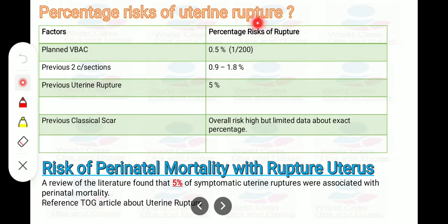Percentage risk of uterine rupture: planned VBAC 0.5% or 1 in 200; previous two cesarean sections 0.9 to 1.8%; previous uterine rupture 5%; previous classical scar — risk is high but limited data on exact percentage. A review of literature found that 5% of symptomatic uterine ruptures were associated with perinatal mortality. These percentages are compiled from RCOG guidelines and it is very important to memorize this table as exam questions may relate to these figures.